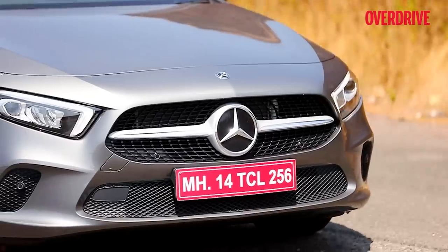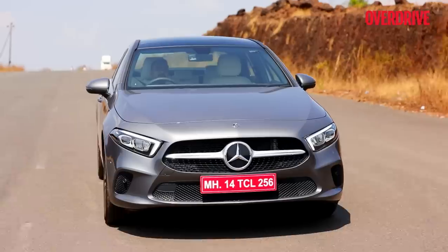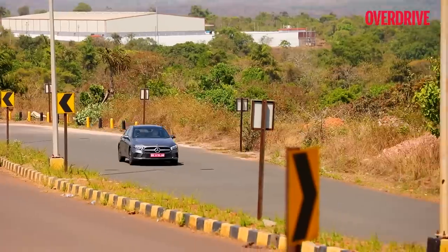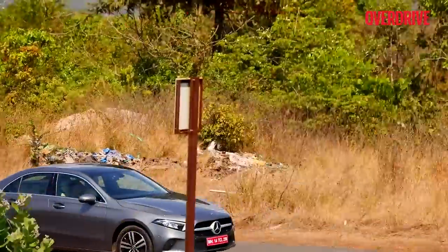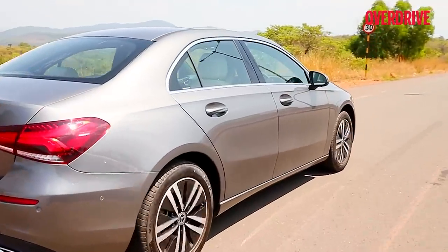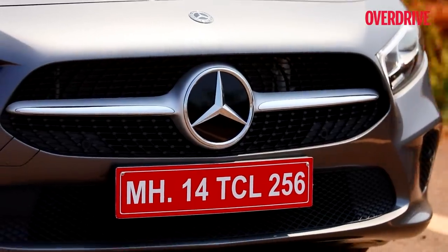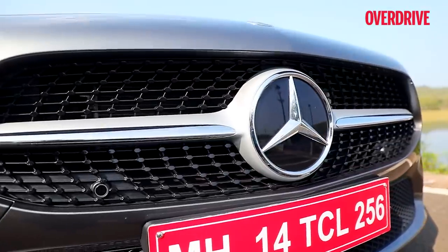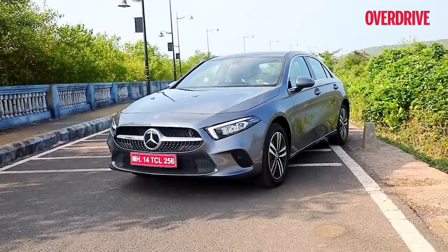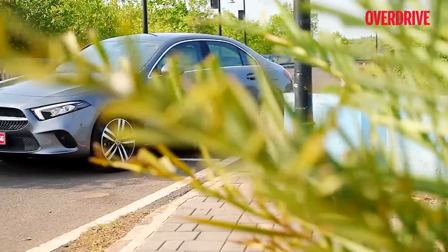If you look at the car I'm driving and notice the handsome sharp face, you might think this is the Mercedes-Benz CLS. But if you move your perspective to the side, the length might make you believe this is the CLA — yet it doesn't have a coupe roofline. This is the new entry-level offering from Mercedes-Benz, the most economical option available in India. Say hello to the new Mercedes-Benz A-Class sedan, or limousine in German speak.